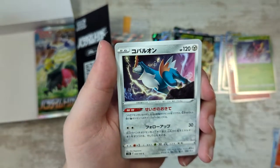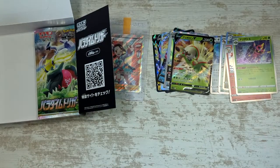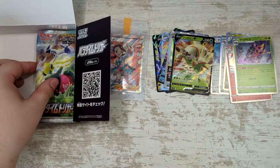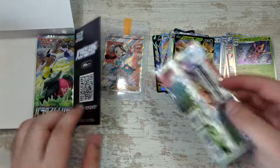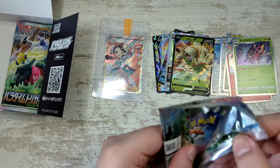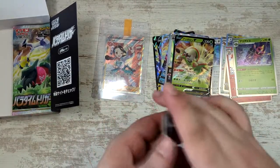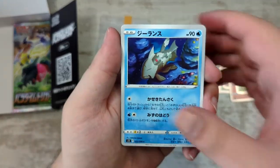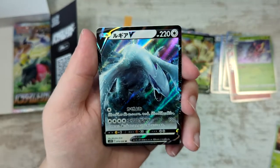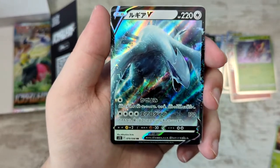Snorunt, another Cobalion, Raichu, and a Lance. The full art for Lance is really cool — not as expensive as Candice, but I'm probably going to end up picking that one up. I've also recently picked up the Rose full art for about four euros, which is amazing — cheap full arts are absolutely amazing. And we've gotten another Lugia — a really cool illustration by Mitsuhiro Arita. He really knocked it out of the park with this one.